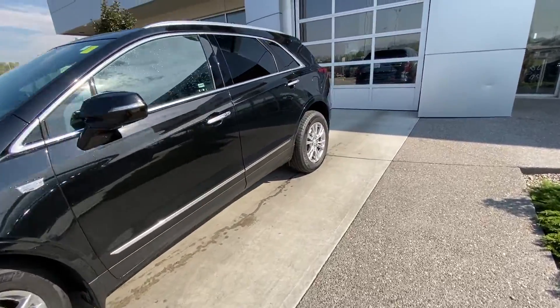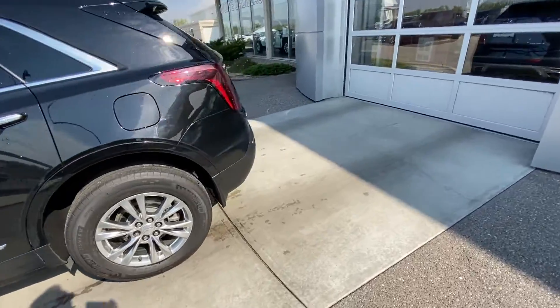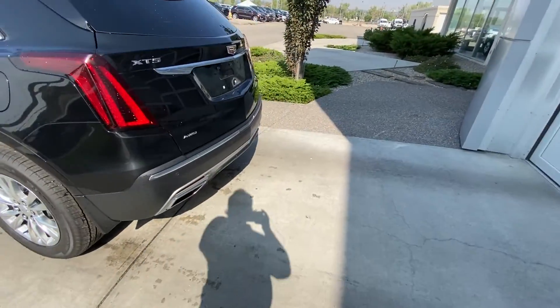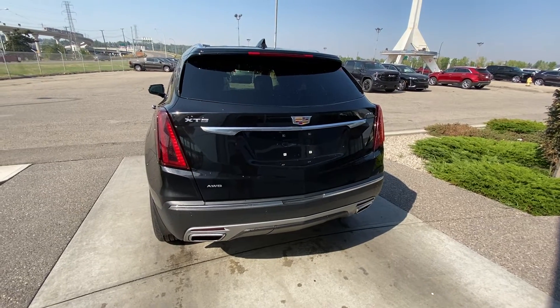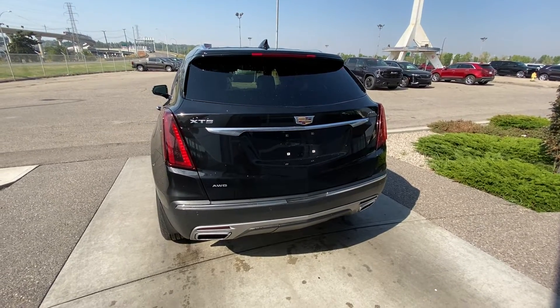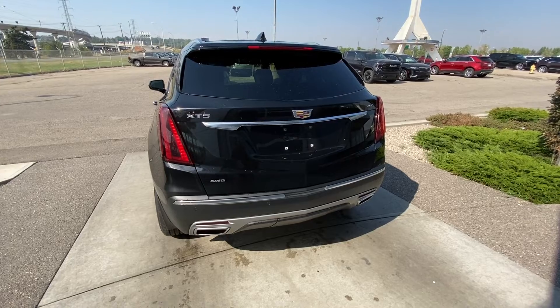Making our way back down the side of the vehicle with tinted privacy windows. Coming to the back of the XT5: LED brake lights, dual chrome exhaust tips with rear parking sensors, as well as your power tailgate and XT5 all-wheel drive badging.